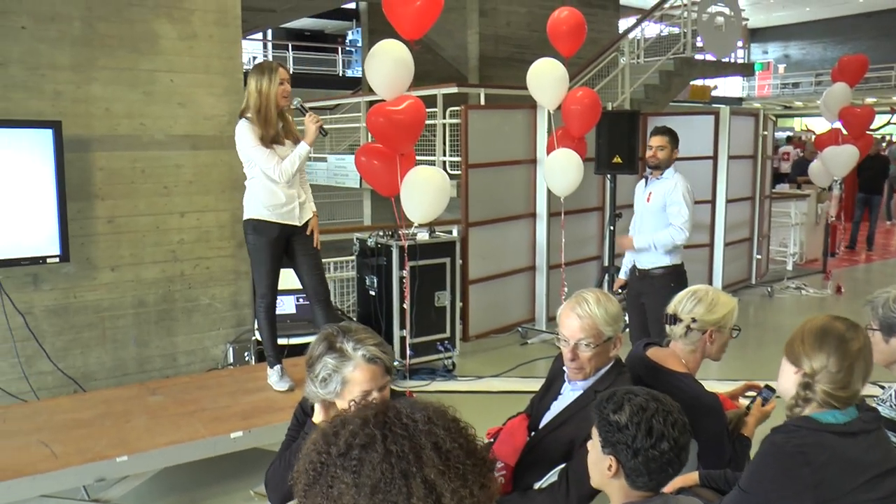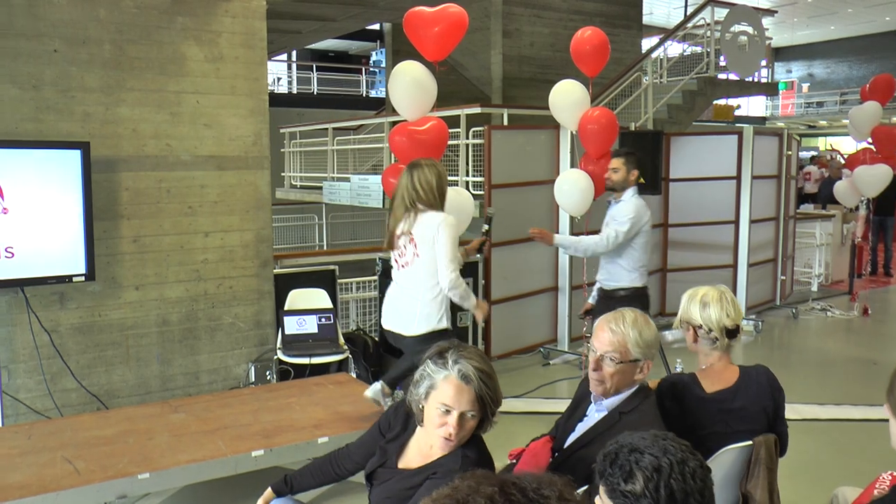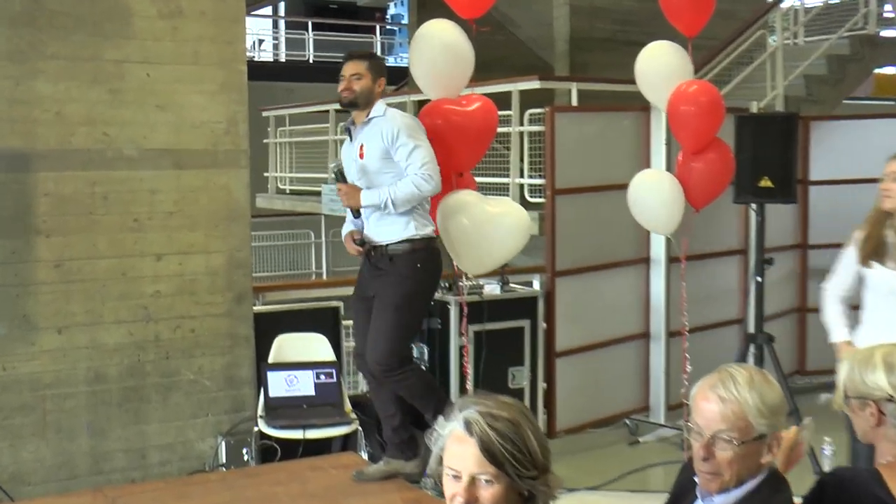Ladies and gentlemen, last but not least, it's time for Detectus, so please your attention. Ladies and gentlemen, my name is Mohamed and I will be presenting our project for the Technical University of Denmark.